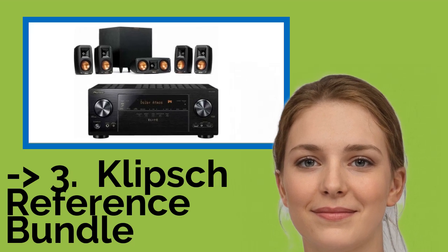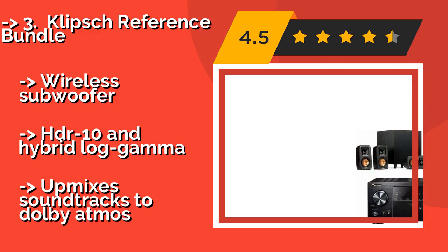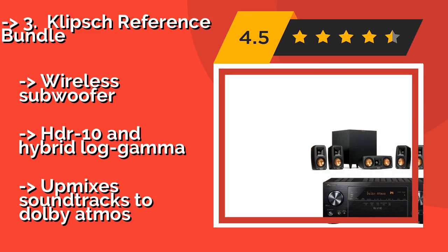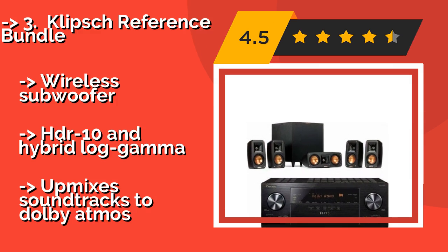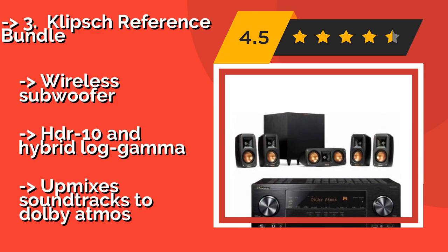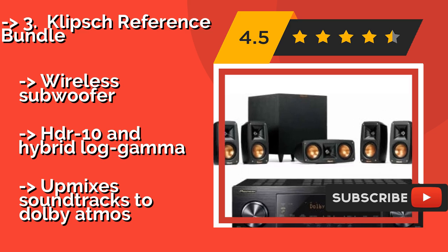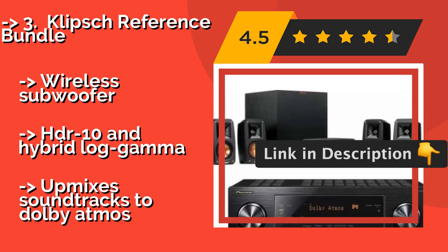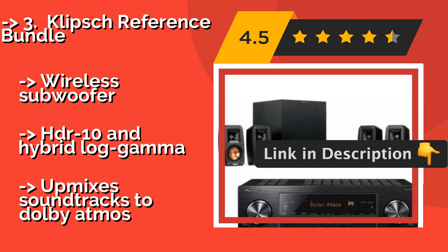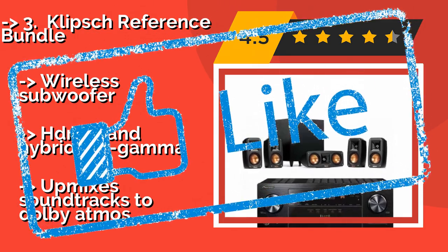If you know that you'll eventually want to expand your entertainment center beyond a traditional 5.1 surround setup, you might want to consider the Klipsch Reference Bundle, about $1,149. Its included Pioneer receiver can support up to 9.2 channels. Wireless subwoofer, HDR10 and Hybrid Log Gamma support. But it upmixes soundtracks to Dolby Atmos only.